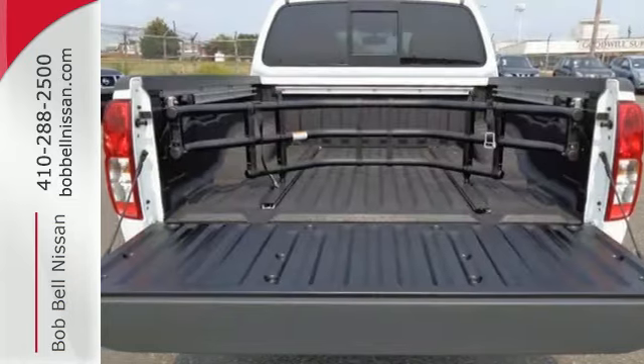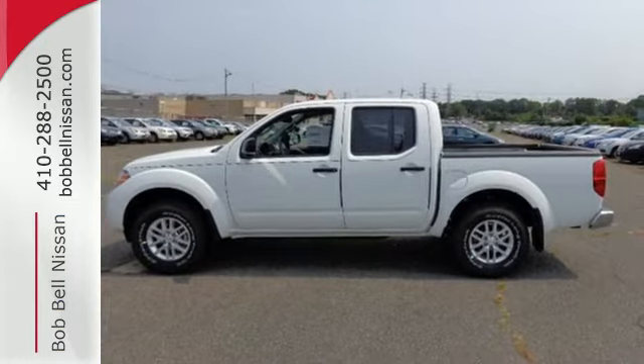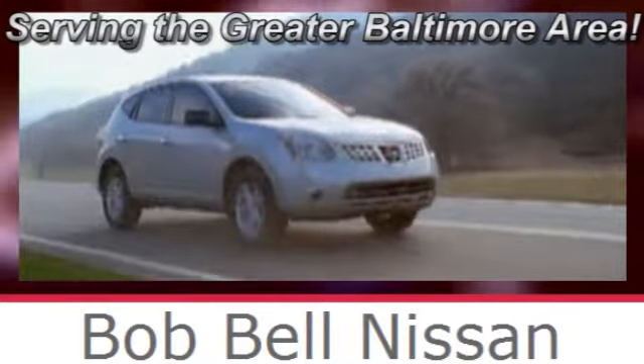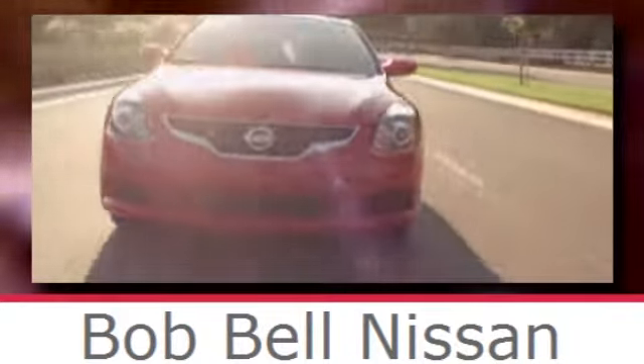Solid to the core, feel tough in this brawny Frontier. Stop over today and make it yours. Bob Bell Nissan Kia, serving the greater Baltimore area for all your automotive needs. Discover our great selection of new Nissans today. Here's the one for you.